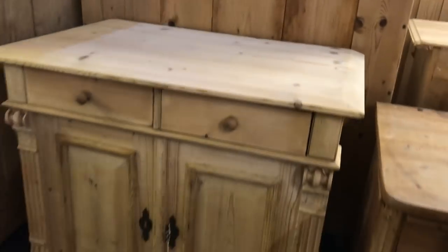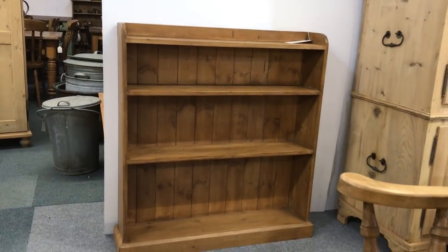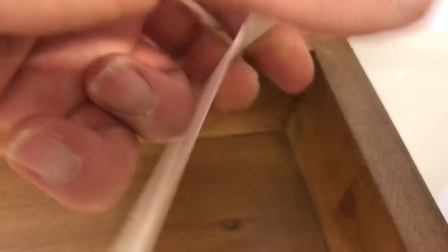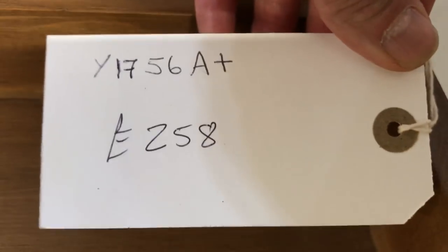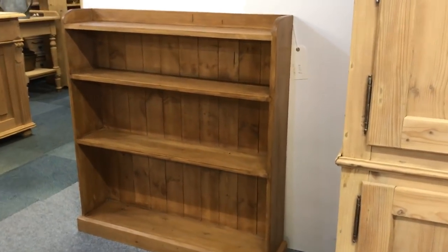That one is already on the website. And we've got a bookcase — this bookcase has been made from new pine, so these can be made any size. This one's been wax finished, so as you can see it's got just one price. These bookcases can be made any size; there are more details on the website, or just let me know if you want more details.